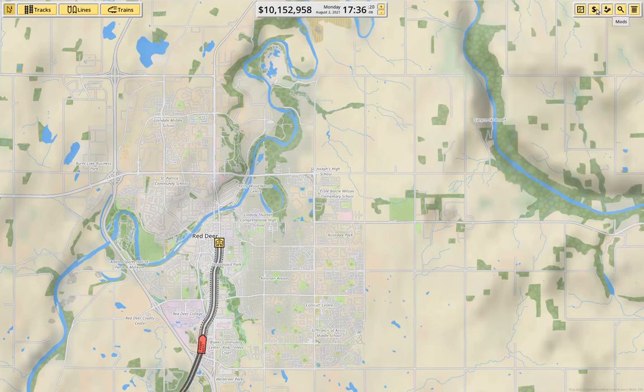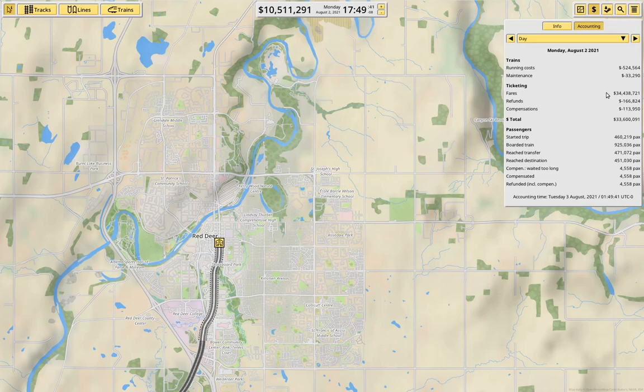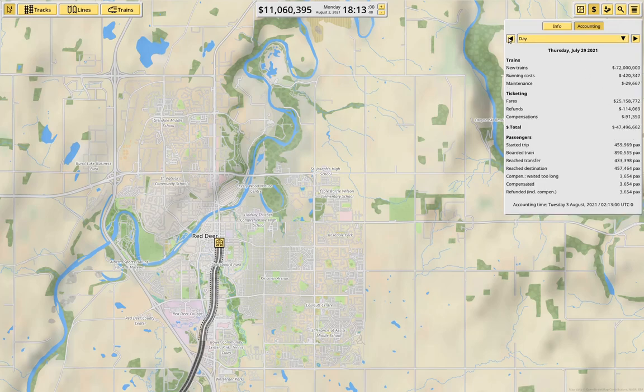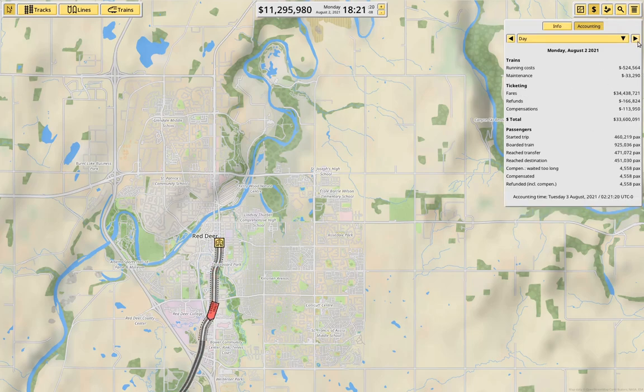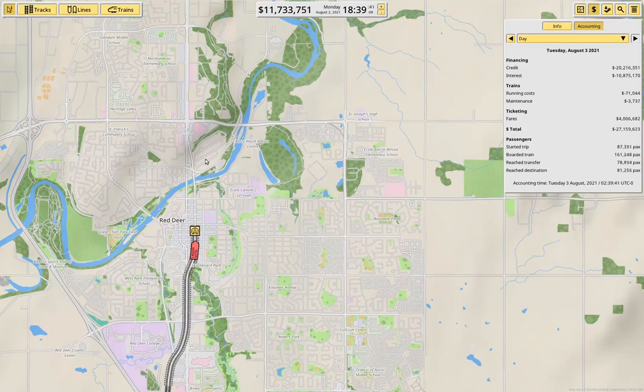Basically we're doing okay. We're not seeing a huge amount of refunds and compensation compared to total sales — I'm not concerned about 700K in refunds and compensation compared to 18 million in sales. And most days it's better than that. I could spend a bunch of time optimizing that, but it's not really worth doing for this particular project.